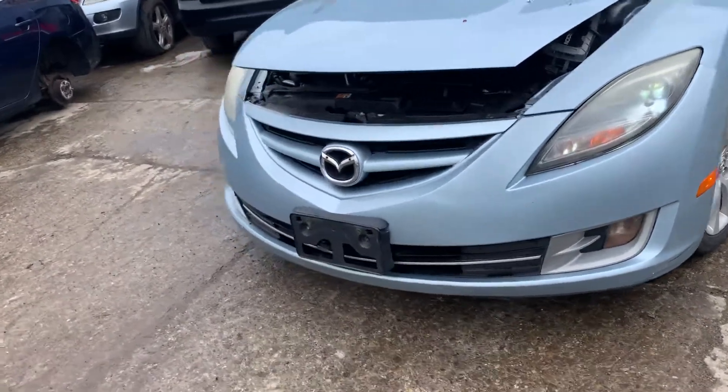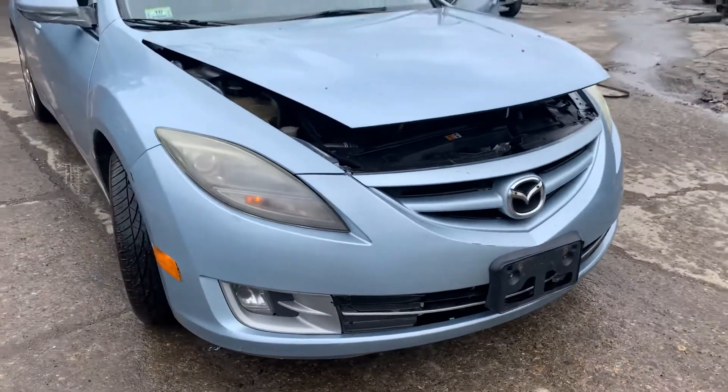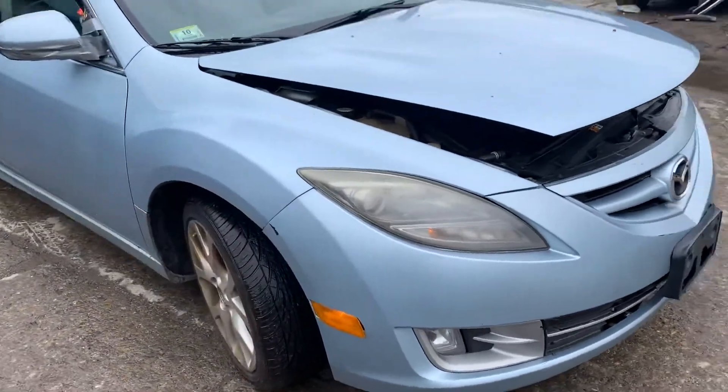It's got a good xenon headlight. Front bumper is usable, not perfect. The grill on the bottom is cracked. It's got another good xenon headlight.